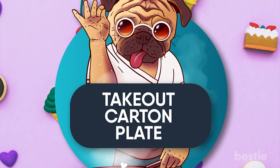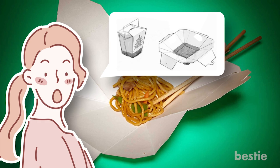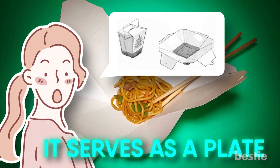Bonus #5: Takeout Carton Plate. You might not know, but the container from a takeout carton can turn into a plate. If you open the folds, it serves as a plate.